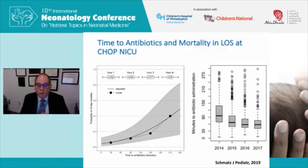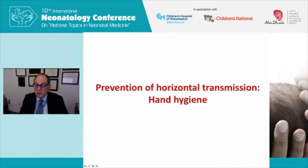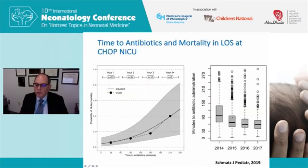An important quality improvement point: one of our fellows, Melissa Schmatz, did a study in our CHOP NICU looking at the association of time to antibiotics — when a decision was made to treat — and the probability of mortality. The quicker the antibiotics were instituted in the setting of a concern about late onset sepsis, the lower the mortality. We've had a quality improvement project in our NICU over the last several years to reduce minutes to antibiotic administration, with a goal of 80 to 90% of antibiotics administered within 60 minutes of the decision to treat and evaluate for late onset sepsis.